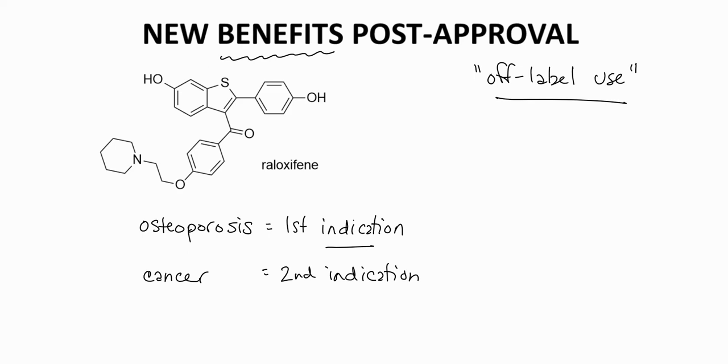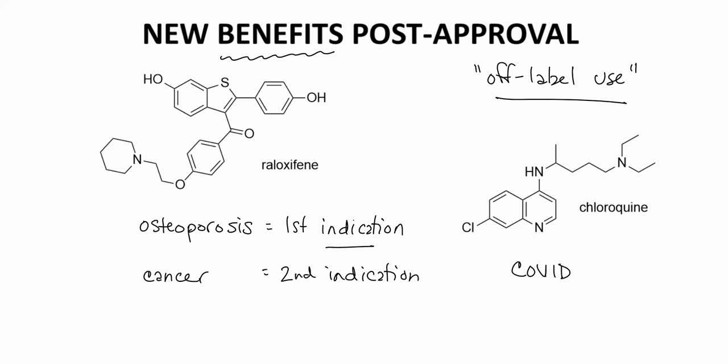Off-label use involves prescribing a drug in a manner that has not been approved by the FDA. For example, chloroquine is an antimalarial and immunosuppressive agent. During the COVID-19 pandemic in early 2020, some doctors prescribed chloroquine in an off-label manner to COVID-19 patients based on preliminary observations.